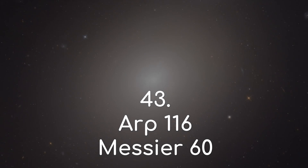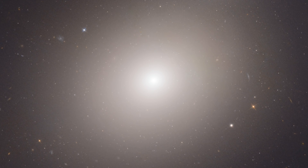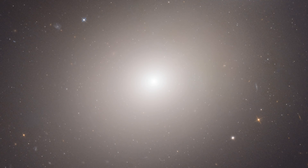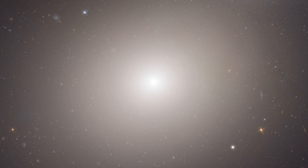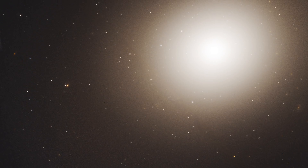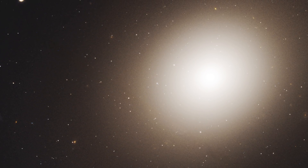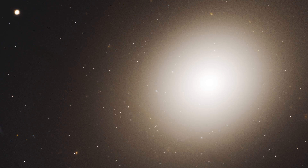Number 43: ARP 116, or Messier 60. At first glance, this galaxy doesn't look so unusual — it seems like a standard elliptical galaxy, a massive galaxy which has already used up most of its dust and gas in creating stars, which gives it this smooth appearance. It can be found 57 million light years away, and has one of the biggest black holes ever discovered near its centre, at roughly 4.5 billion solar masses. But this isn't particularly peculiar so far.